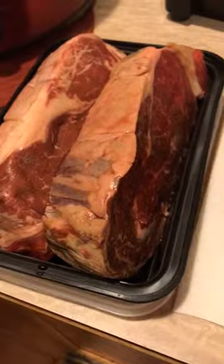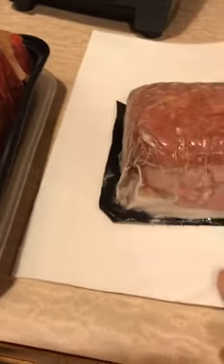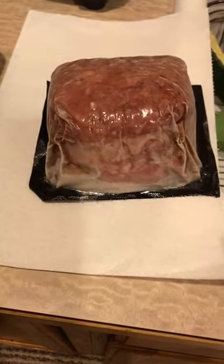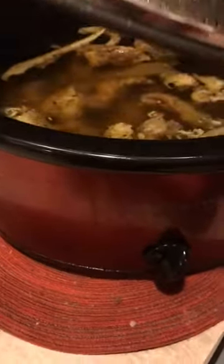Also in here, I've got these — from Butcher Box — already pre-formed ground beef patties. These are so good and so delicious. I'm really loving my Butcher Box delivery. I think I'm going to switch to all beef this month; I've had a mixed box.